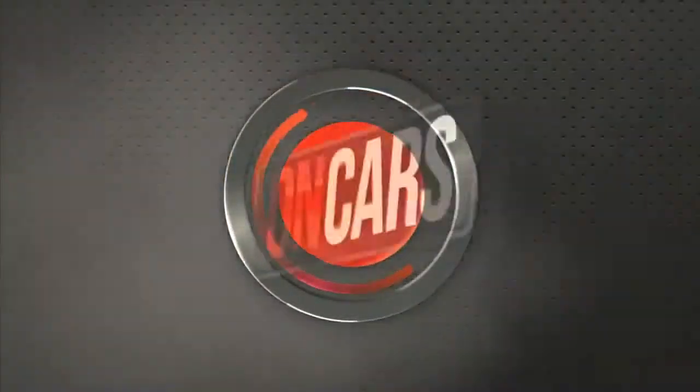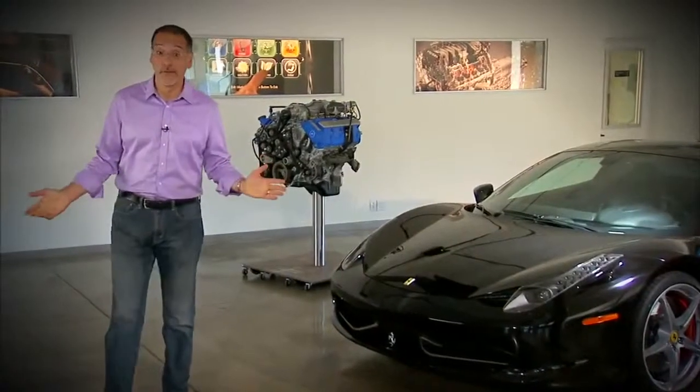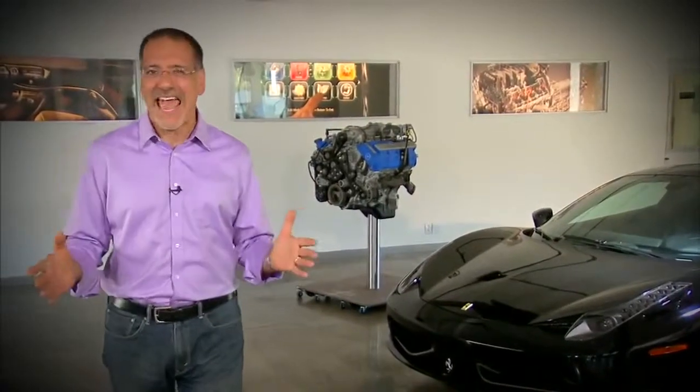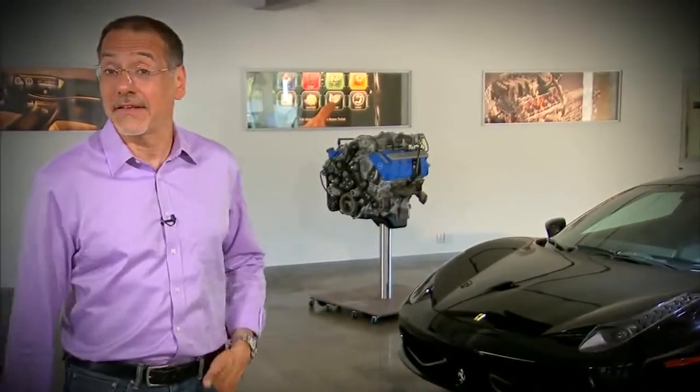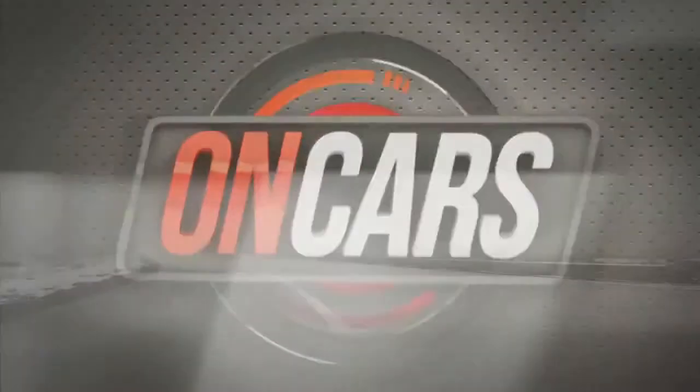The nice thing about vehicles is that they're the best piece of moving tech we encounter every day. Of course nobody likes to get into an accident, but it's even worse when the whole thing is a scam. Detecting when that's the case and using a little personal tech to stick it to the scammers - that works, and that's of interest to the smarter driver.